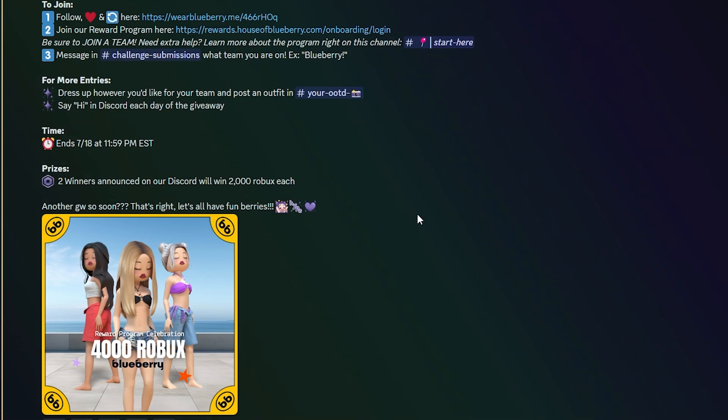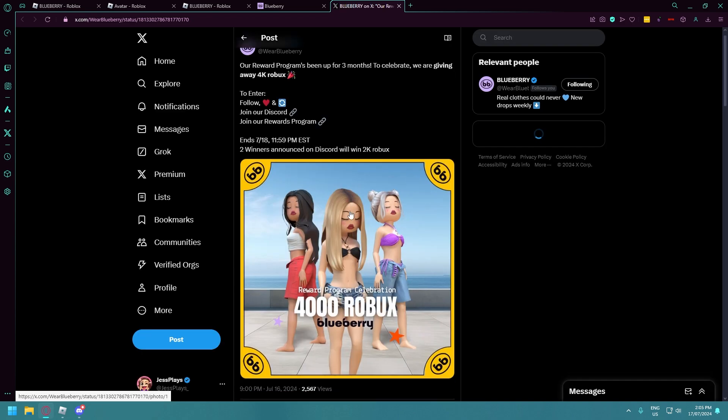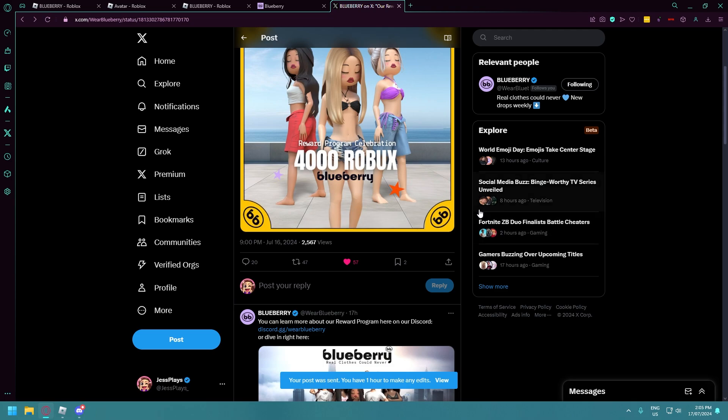The way you're going to join is here. Step one: you need to like and retweet this — let's do it together. Click the link, like it, and then we're gonna retweet. I am going to quote tweet: 'Make sure you enter the Blueberry giveaway before it's too late.' Okay, I've retweeted and liked it.